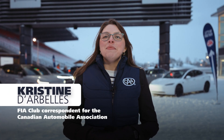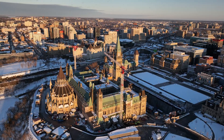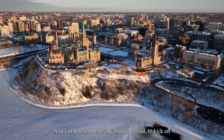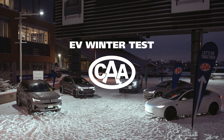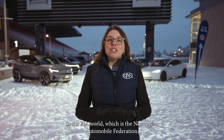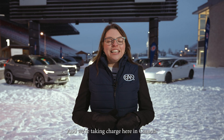Hi, I'm Christine Darbell, and I am the FIA Club Correspondent for the Canadian Automobile Association. And I'm here in Ottawa, Canada's capital, to kick off the very first CAA EV Winter Test. This test was actually inspired by another club in the FIA world, which is the Norwegian Automobile Federation. And we're taking charge here in Canada.